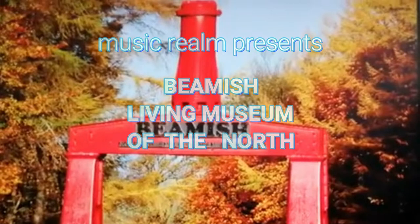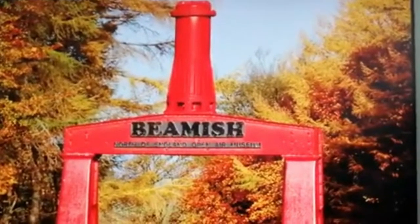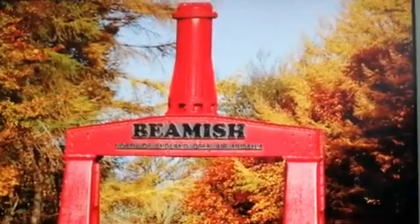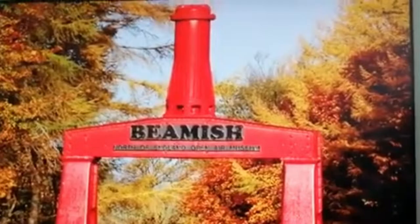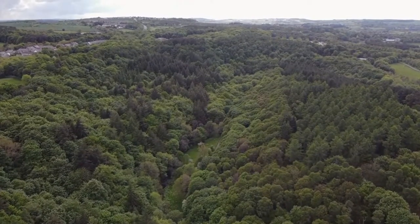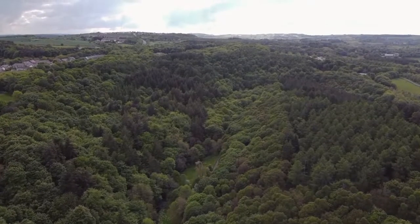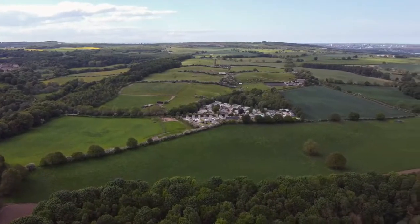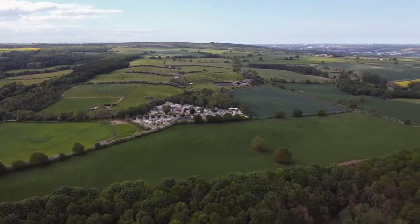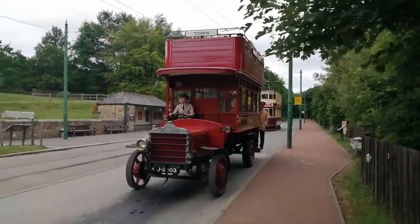Welcome to Music Realm. This was my road trip away. Mick took me to Beamish Living World Museum in Durham and as you can see from the aerial view, it's surrounded in natural countryside. Beautiful, absolutely beautiful.